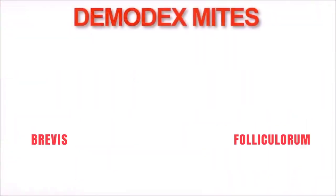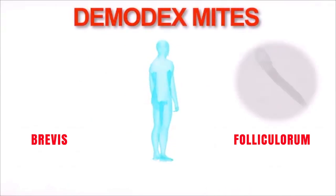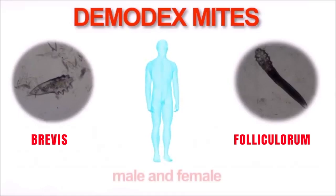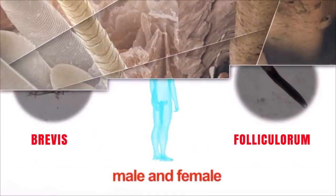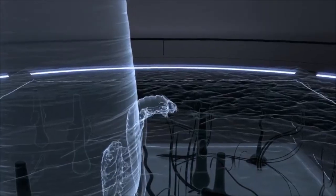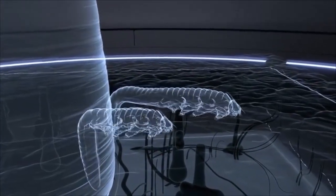Two species of Demodex mites live in the human skin: Demodex folliculorum and Demodex brevis, which live in the hair follicles and oil glands in human skin. They come up to the skin surface at night to mate and to lay their eggs inside the hair follicles and oil glands.